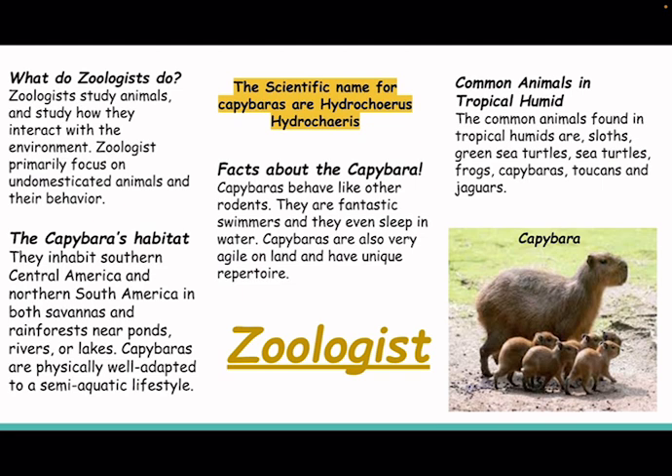The capybara's habitat. They inhabit southern Central America and northern South America, in both savannas and rainforests near ponds, rivers, or lakes. Capybaras are physically well adapted to a semi-aquatic lifestyle.